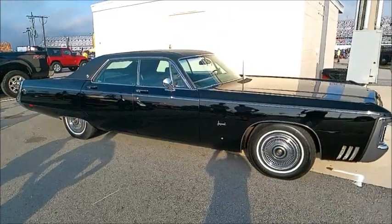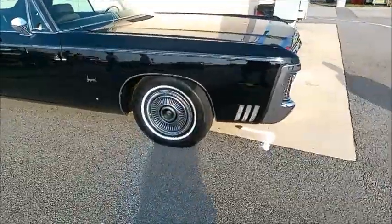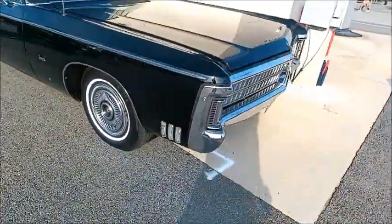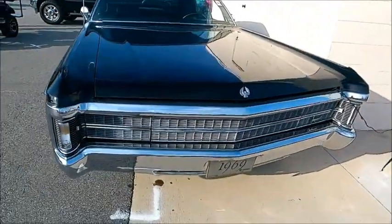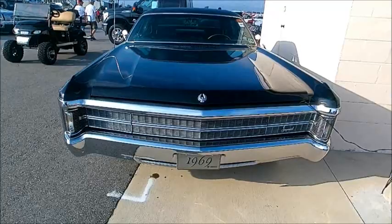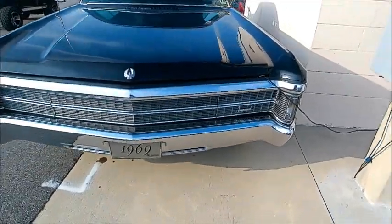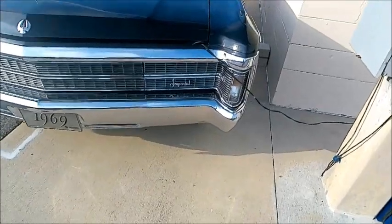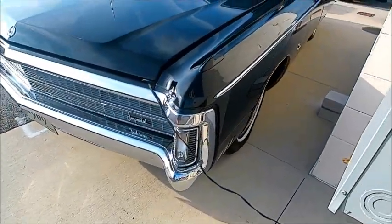This is a 1969 Imperial LeBaron four-door hardtop. Beautiful car. Black exterior with black vinyl top. Hidden headlamps as you can see. Under that hood would be a 440 cubic inch engine. You can see by the cord it's being charged right now.